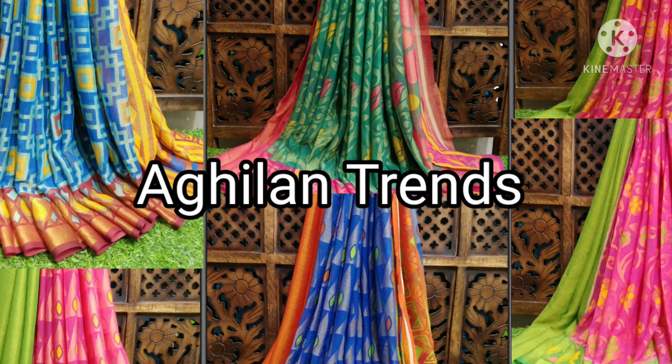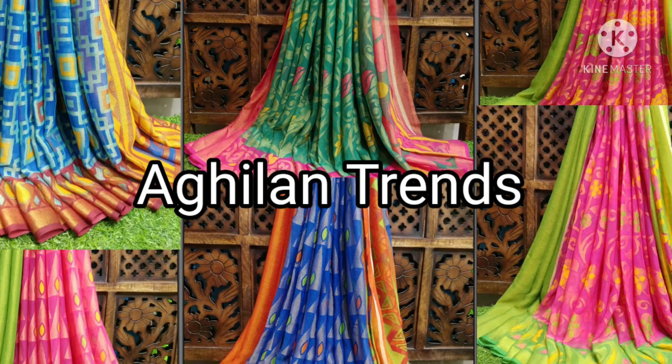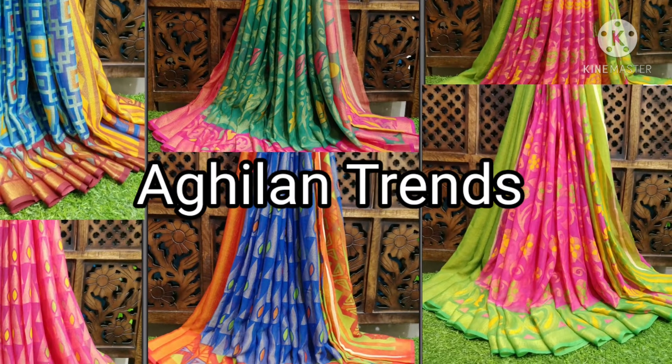You will get lovely colors and combinations at a reasonable rate. If you haven't subscribed to my channel, please take a moment to subscribe and press the bell icon for future notifications. Without further delay, let's quickly start the show.